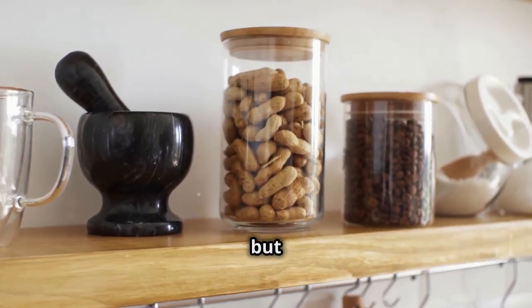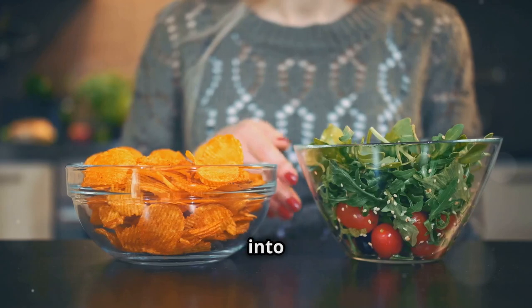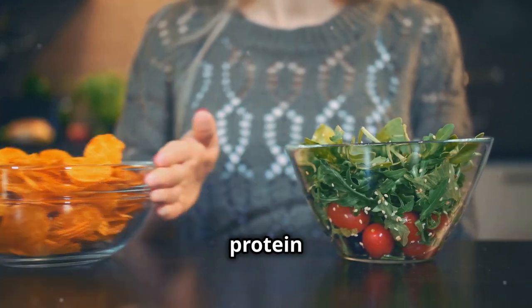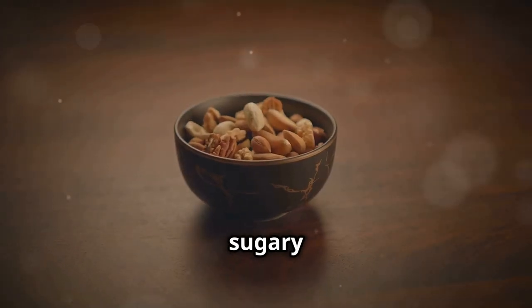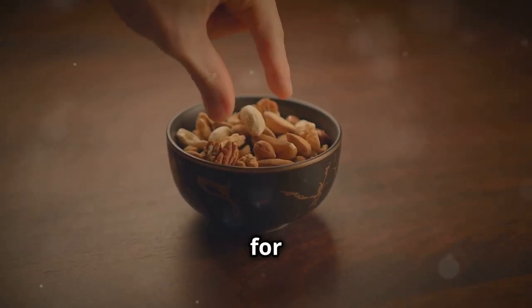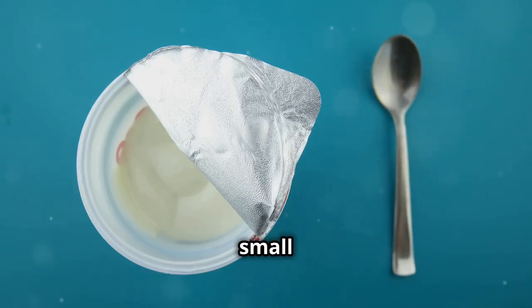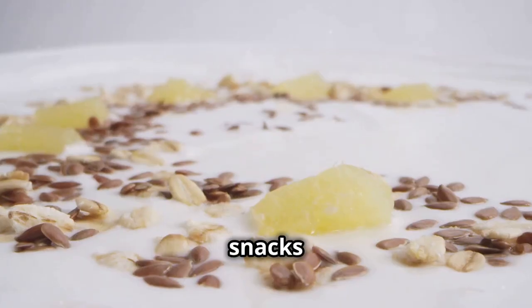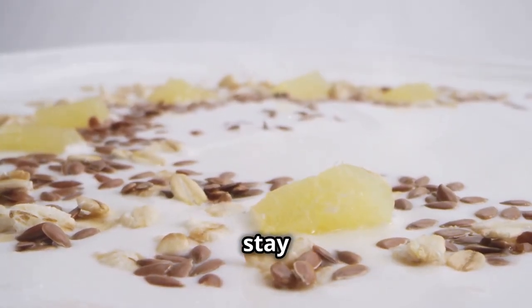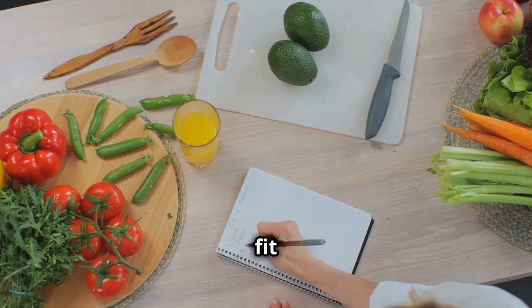Snacking can be a slippery slope, but it doesn't have to be. By making smart choices, you can turn your snacks into opportunities to boost your protein intake and keep your energy levels stable throughout the day. Instead of reaching for sugary processed snacks, opt for protein-rich alternatives. A handful of nuts, a hard-boiled egg, or a small container of Greek yogurt are all excellent options. These snacks will provide your body with the nutrients it needs to stay satisfied and energized until your next meal. Remember, it's all about making small, sustainable changes that fit into your lifestyle.